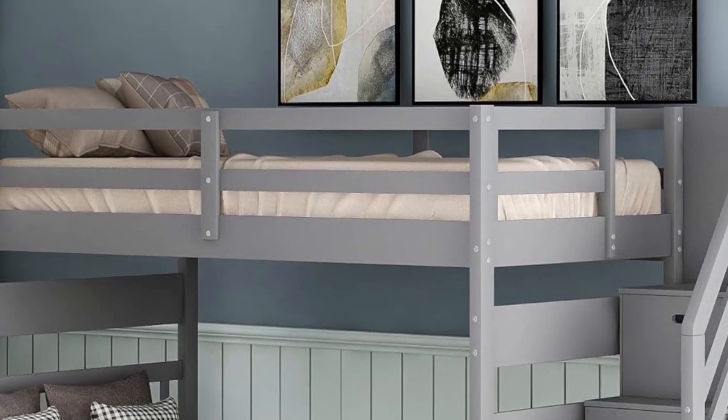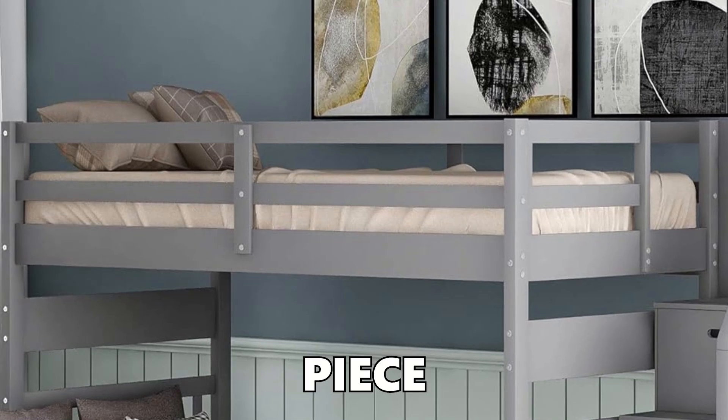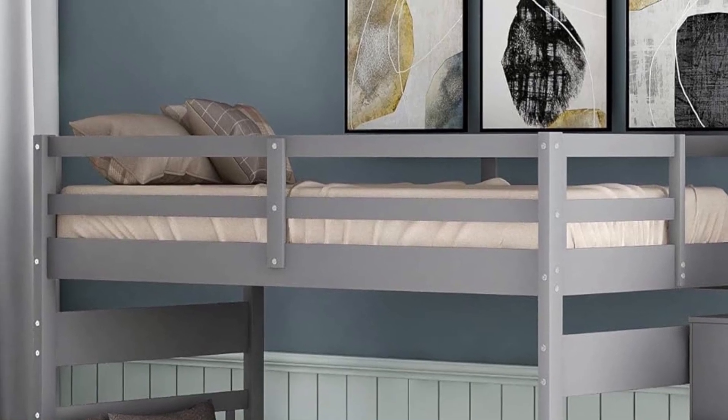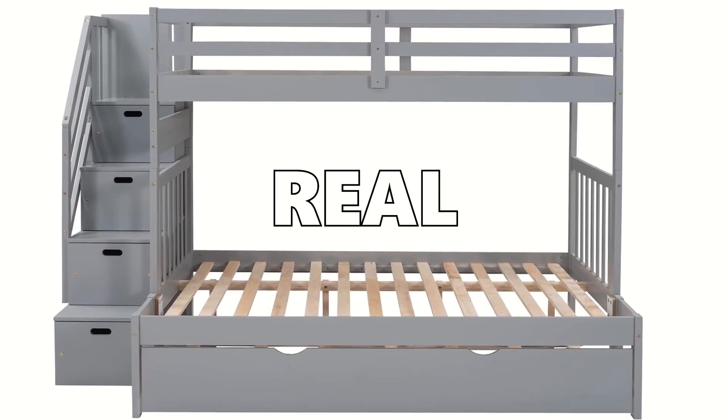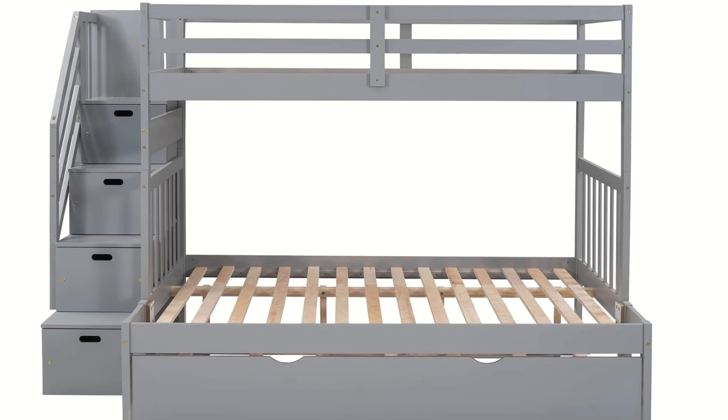But before we dive in, let me ask you something. Have you ever found a piece of furniture that seemed perfect, only to be let down by its quality or how it works? Well, I was determined to find out if this bunk bed was the real deal or just another disappointment.